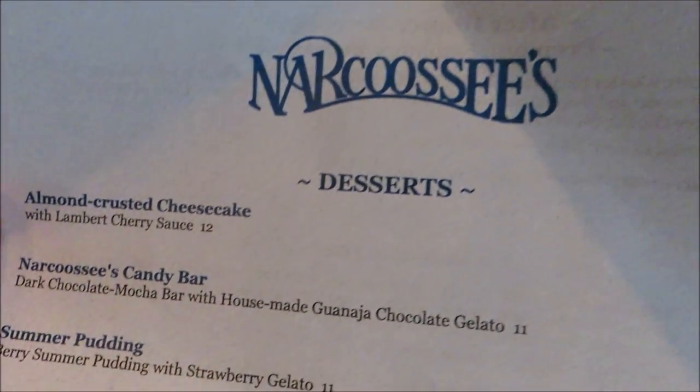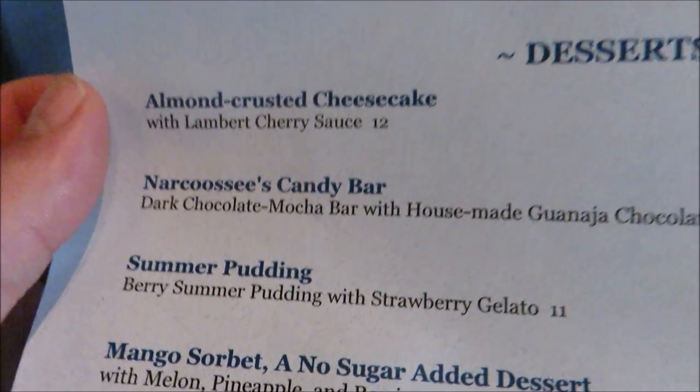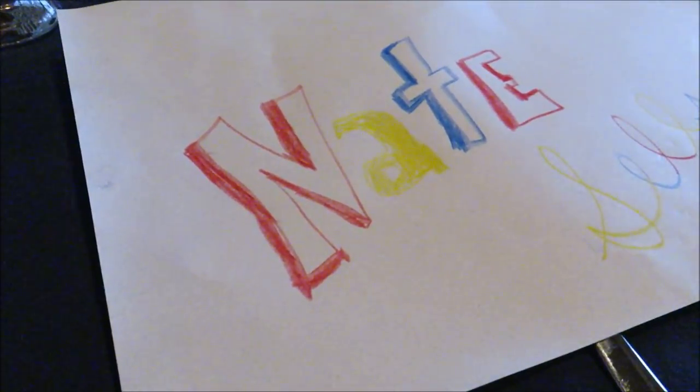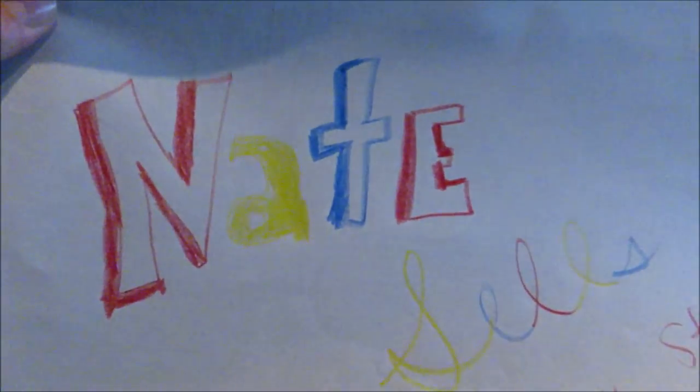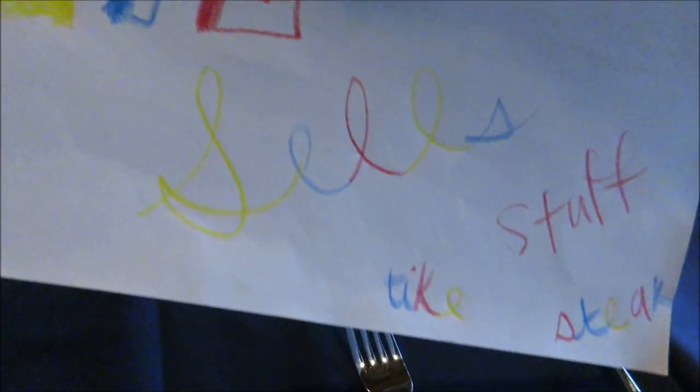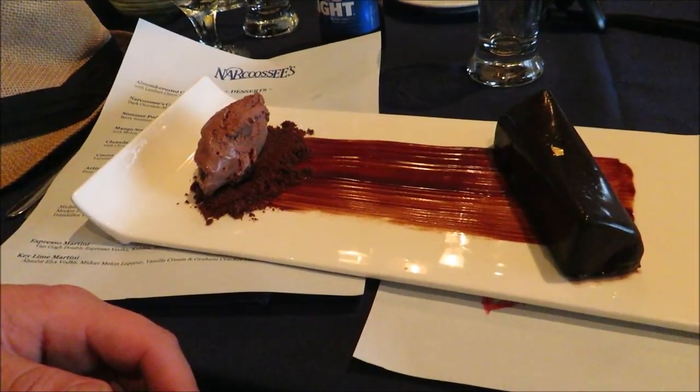So for dessert, because the steak is gone, I think we're going to try the Narcissus candy bar. Fred's going to go with the cheesecake. Before dessert comes, might as well show off what you made for me here. Nate sells stuff — tike steak. Thank you, anytime.